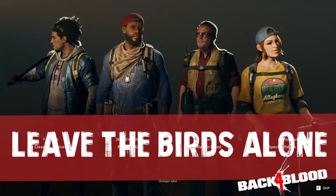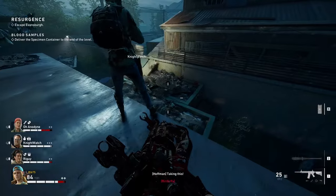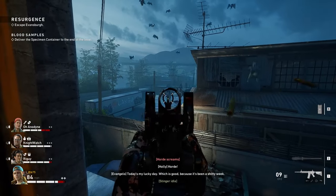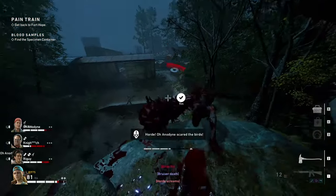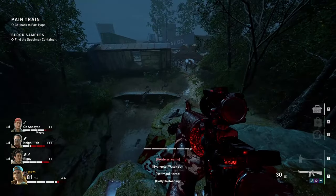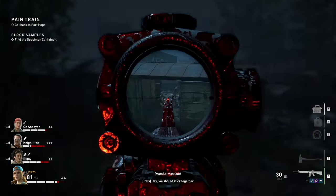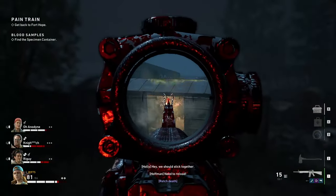Tip number seven: leave the birds alone. Like Left 4 Dead, there are hazards in Back 4 Blood that, if triggered, summon the horde — and birds will do exactly that. You can actually get fairly close without freaking them out, but shooting a weapon at or anywhere near the birds will trigger them. I've seen way more hordes summoned via accidental gunfire than by stepping near the birds. If there are ridden near bird clumps, let them be, and if the ridden charge you, make sure you don't accidentally shoot a bird pile. Use the ping system to alert that one player on your team who never minds the birds — trust me, there's always one.